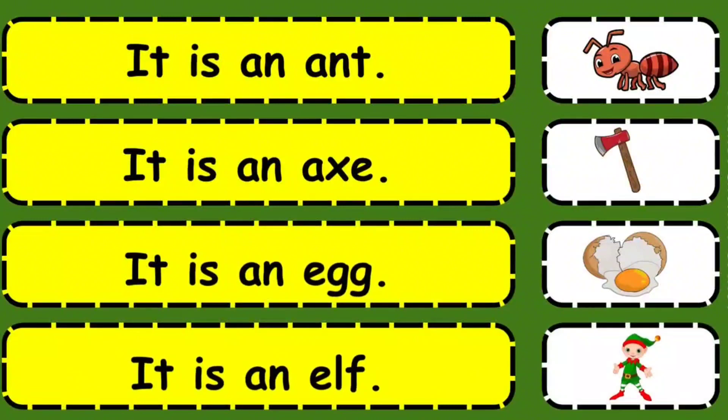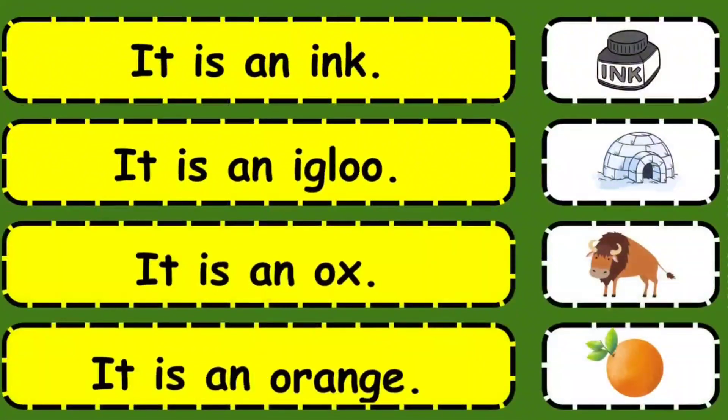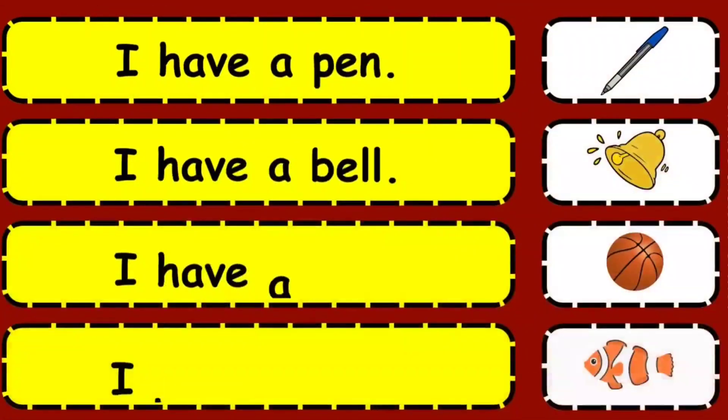It is an ant. It is an axe. It is an egg. It is an elf. It is an ox. It is an orange.